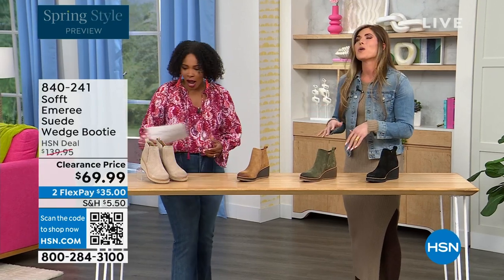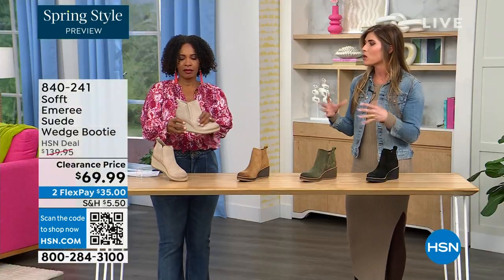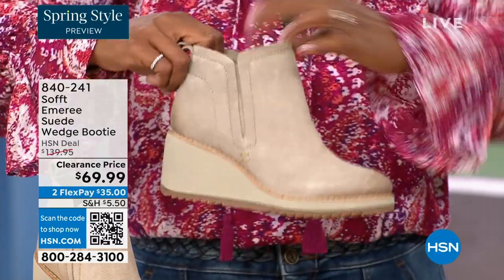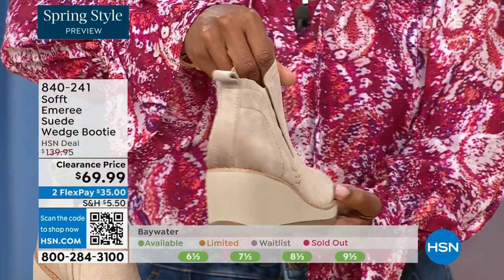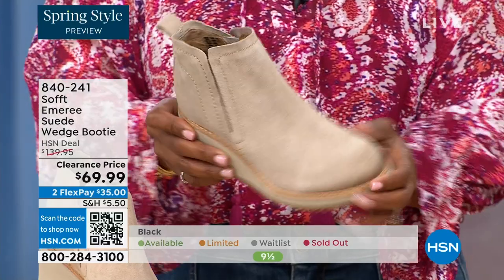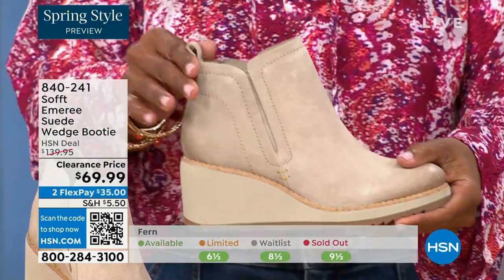These are your classic workhorse booties — there's just enough heel height because it's a wedge, so you can really be comfortable when you're walking in them, but it still gives you that pop on the calf. Walking shoes tend to look like walking shoes, but these still have those fashion touches and they're timeless. Soft has been making shoes since 1929, so it is not our first rodeo. We pride ourselves on genuine Italian leather and genuine suede.